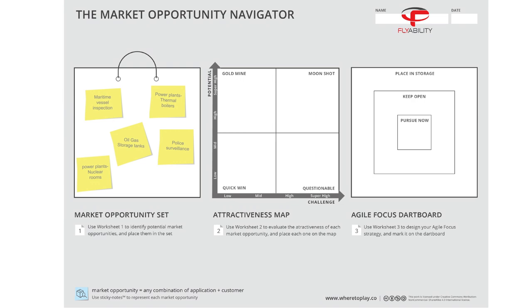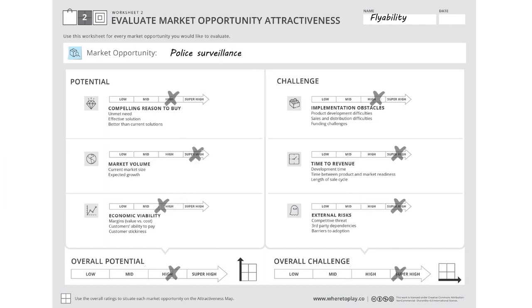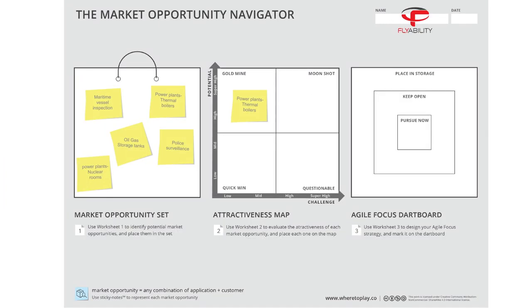The attractiveness map is a simple two-by-two matrix to visually distinguish between opportunities based on their level of potential and level of challenge. This diagram is a great way to compare and prioritize different target groups. For FlyAbility, thermal power plants seemed to be an attractive market opportunity with high potential and manageable challenge, located in the gold mine quarter of the attractiveness map. The same learning process was applied to evaluate the four other target markets and was then summarized on the attractiveness map.